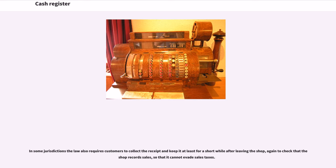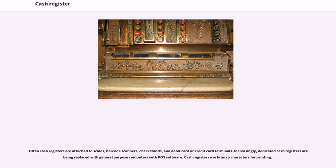In some jurisdictions the law also requires customers to collect the receipt and keep it at least for a short while after leaving the shop, again to check that the shop records sales, so that it cannot evade sales taxes. Often cash registers are attached to scales, barcode scanners, checkstands, and debit card or credit card terminals.